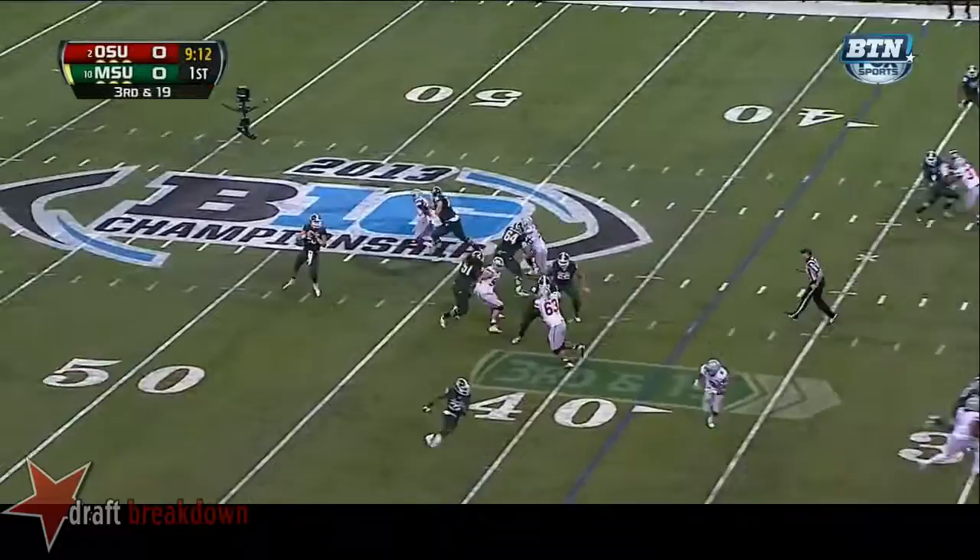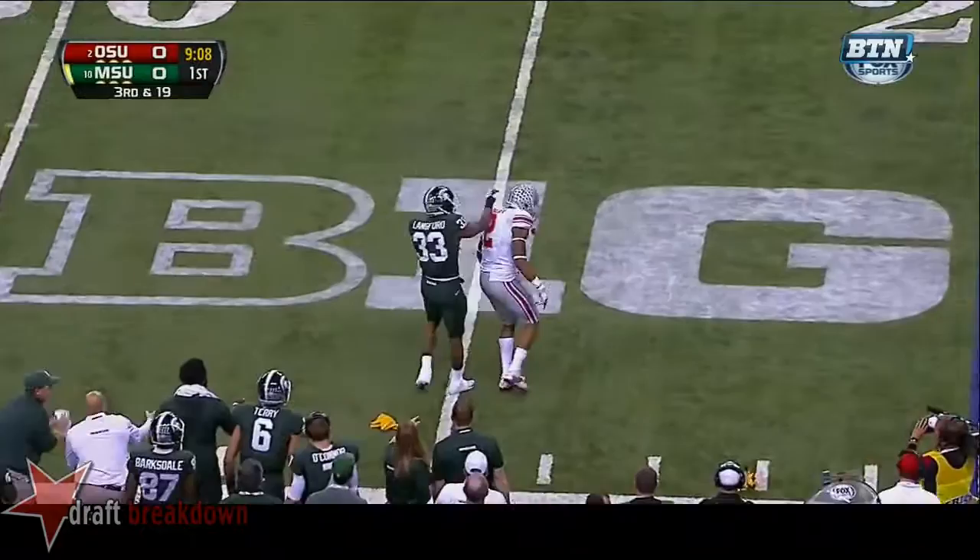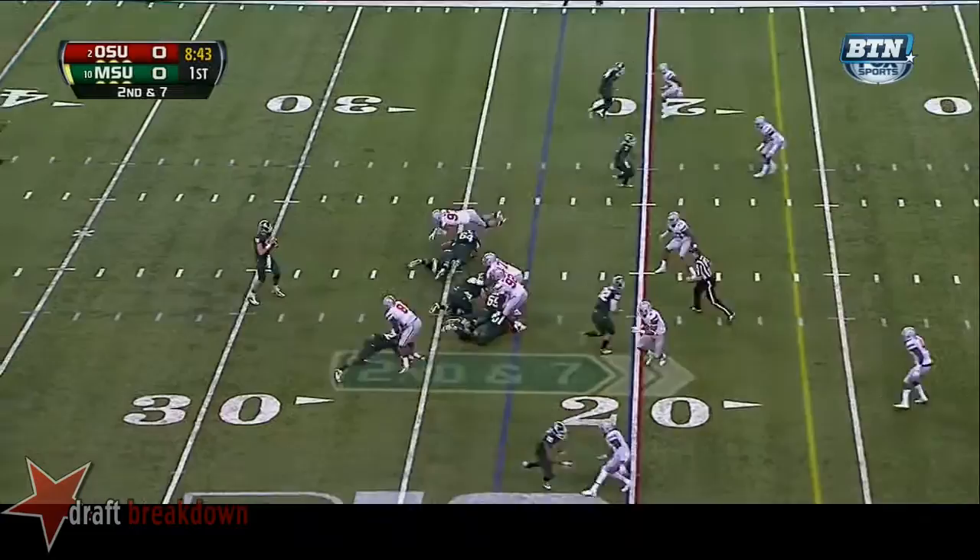They're faced with third and 19 at the 38 — they need to get inside the 20-yard line. Here's Cook, he'll loft it up the sideline and a flag. Lankford the intended receiver.